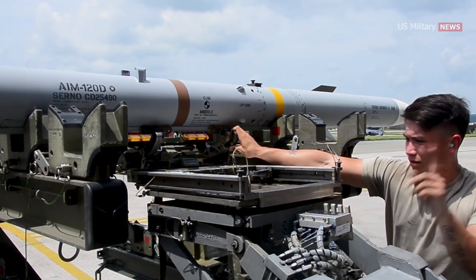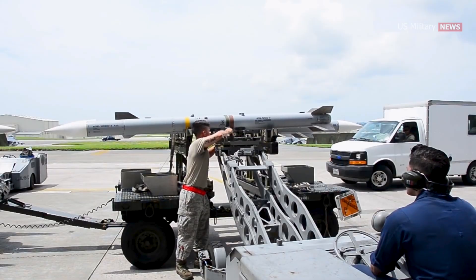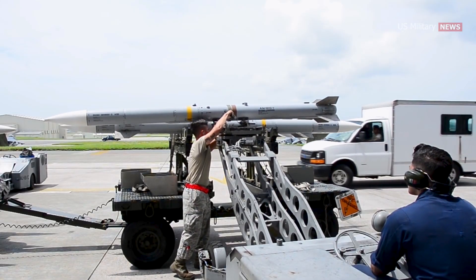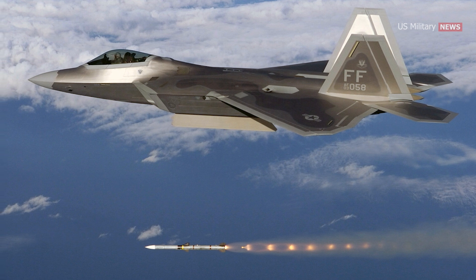The AIM-120D offers improved range, GPS-assisted guidance, updated data links, jam resistance, and greater lethality. It has a range of over 100 miles and can reach speeds of up to Mach 4.